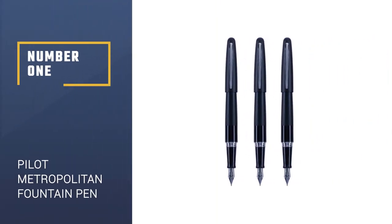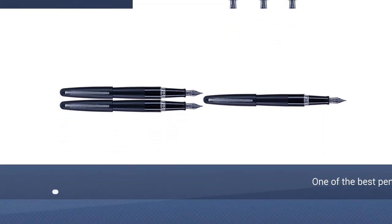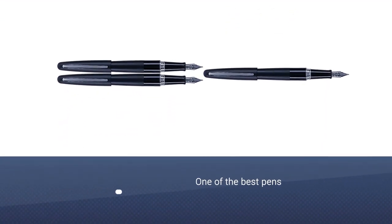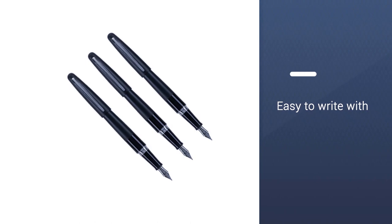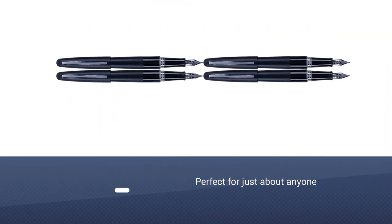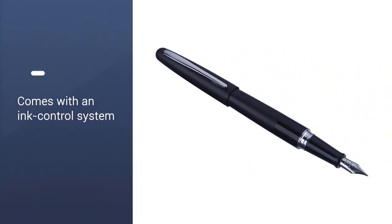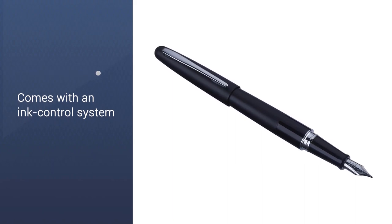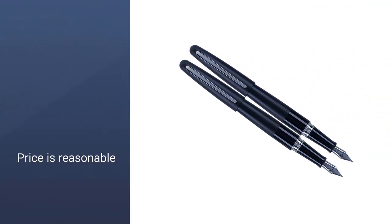Number 1: Pilot Metropolitan Collection Fountain Pen. Maybe you're thinking about trying out a fountain ink pen, but you don't want to drop a bundle in case you end up not liking it. The Pilot Metropolitan is one of the best pens — and it's not just for beginners. It's easy to write with, so it's perfect for just about anyone. The Metropolitan comes with an ink control system for smooth writing. This Pilot fountain pen comes with a starter cartridge. The barrel is brass and you have your choice of three accent colors: silver, champagne, and black.